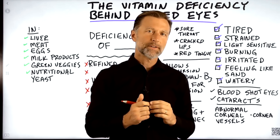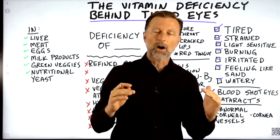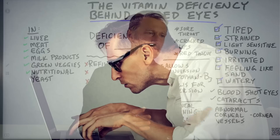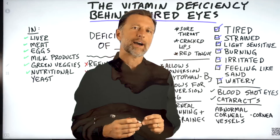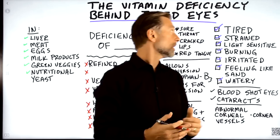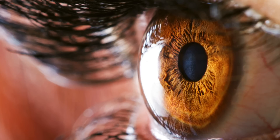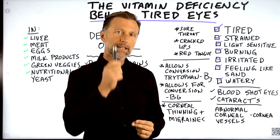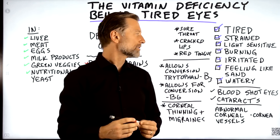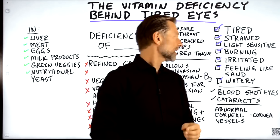Let's discuss the number one vitamin deficiency behind tired eyes. You may automatically think it's your computer screen, which is possibly true, but there's also a vitamin deficiency behind tired eyes. This deficiency can also create strained eyes, make your eyes sensitive to light, cause a burning feeling in your eyes, and make your eyes very irritated — feeling like there's little sand particles in the eye when there's not.